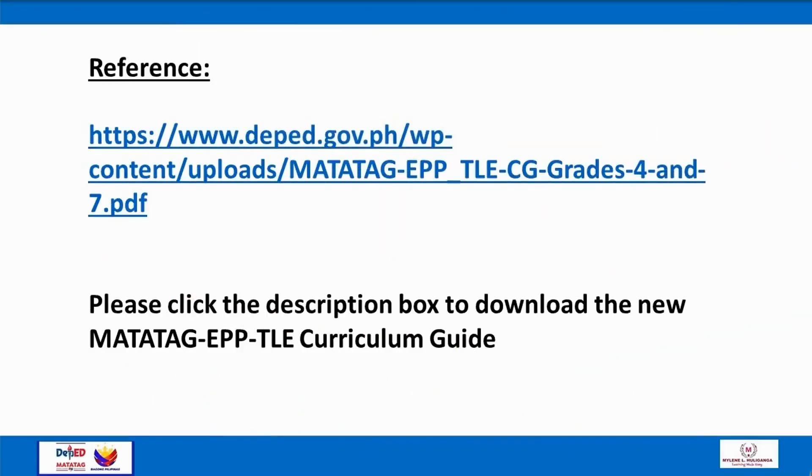Here is the reference. For a complete copy of the curriculum guide, click the description box. Thank you.